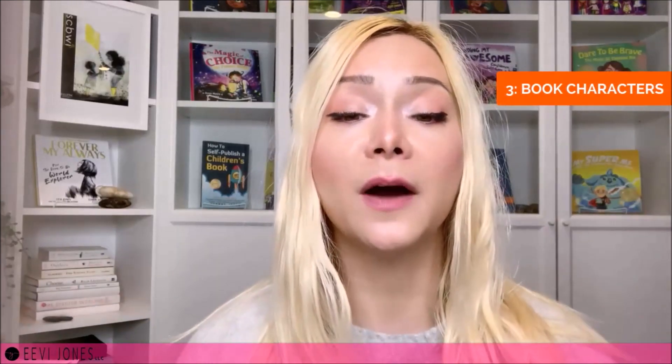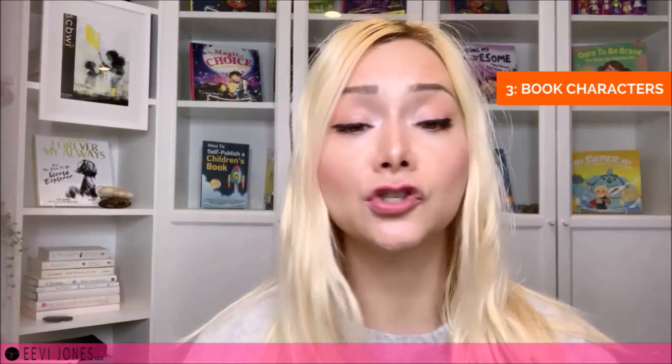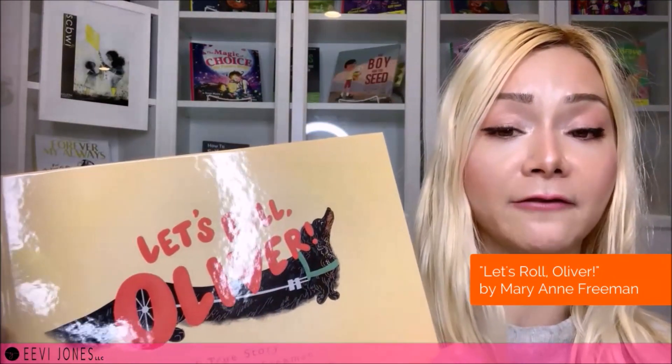Hashtag category three is all about the characters of our book. Again, this can be super broad or very specific. For example, if our book is about dogs, what are some dog-related hashtags we may be able to find? That would be more on the broader side. More specific hashtags would be those dialing in on specific breeds. So if our book features a Dachshund — like the beautiful story 'Let's Roll Oliver' by Mary Ann Freeman — what are some breed-specific hashtags we could find and use? If our book is about unicorns, sheep, firefighters, or mailmen, we could look for hashtags that relate to those.